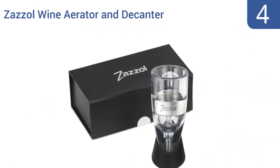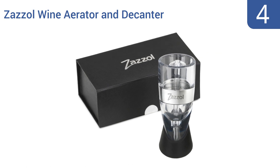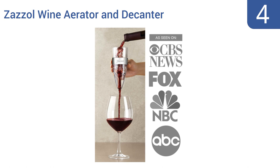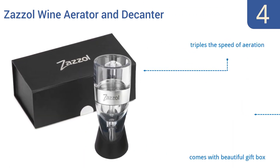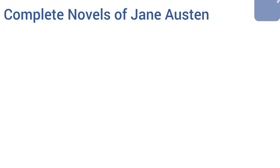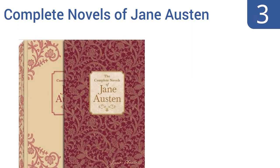At number four, this Asobu wine aerator and decanter is designed to prevent overflow issues even when a bottle of wine is poured into it quickly. So don't worry — even if mom doesn't have the steady hand of a patient sommelier, she'll appreciate this gift every time she has a glass of red. It triples the speed of aeration and comes with a beautiful gift box and a sturdy base.